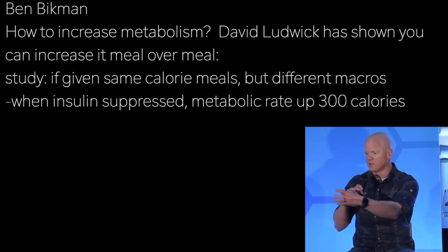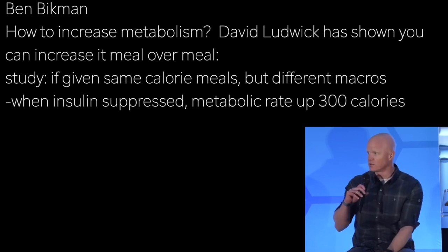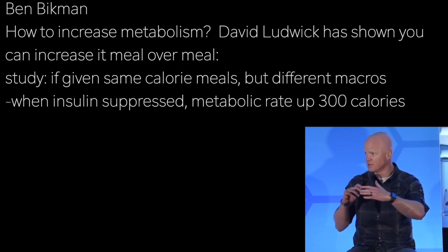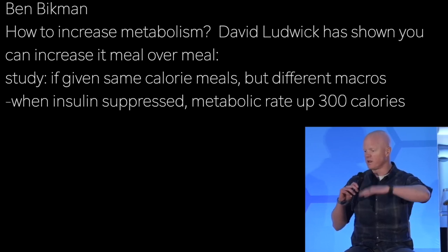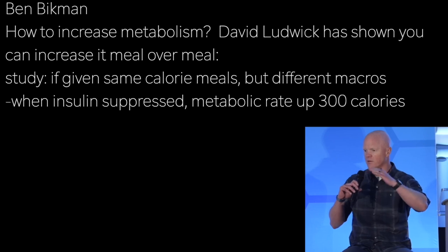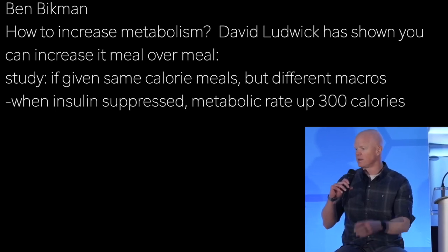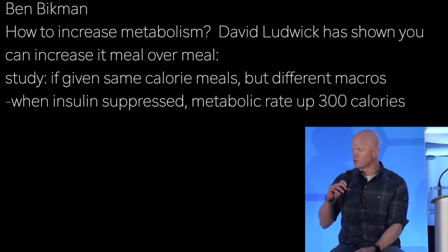As for the final part — how would you increase metabolism? David Ludwig has shown that you can increase it meal over meal with his Harvard work, finding that if you give people isocaloric meals that differ only in macronutrient composition, which has a subsequent effect on insulin — and insulin suppresses metabolic rate — he could shift a person's metabolic rate by almost 300 calories in a day just by adjusting the macros to keep insulin low.